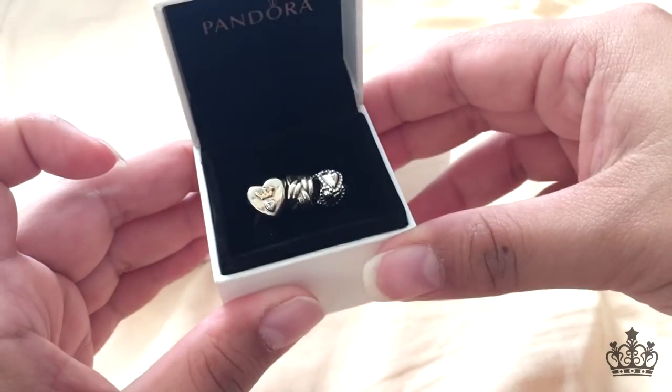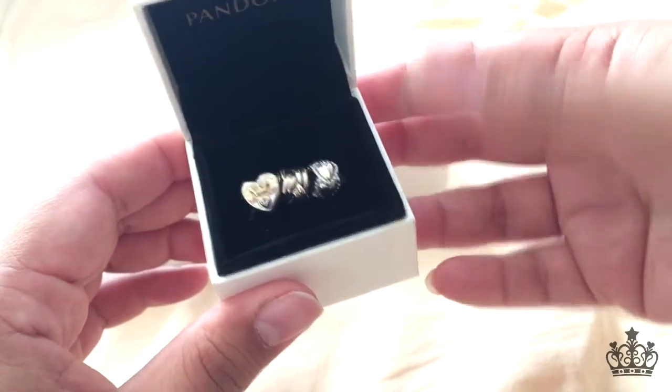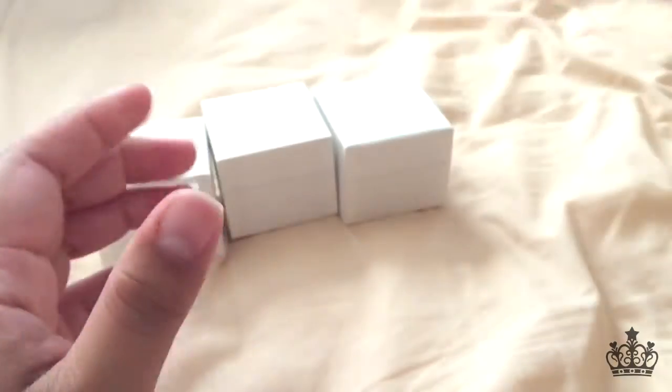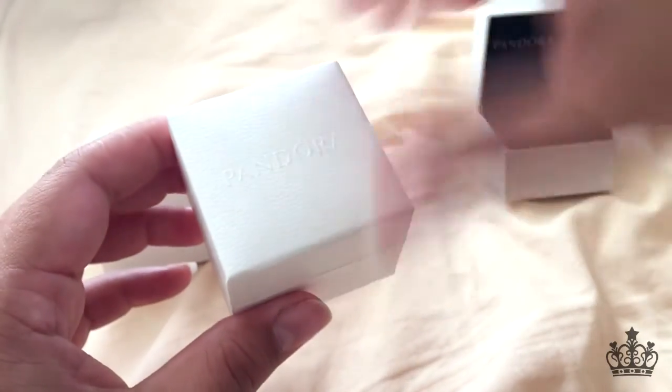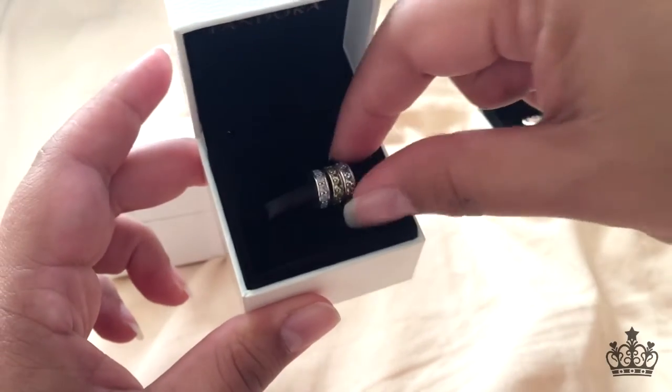Unfortunately, I am recording this on the last day of the event, so you guys won't see this until tomorrow. But in the future, if you want to go ahead and buy some more stuff and items are retired, that last call tray is what you might want to take a look at.